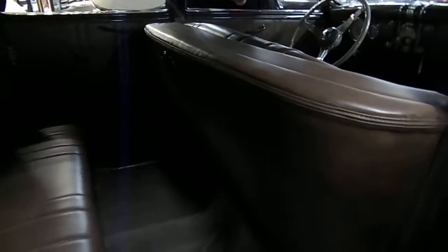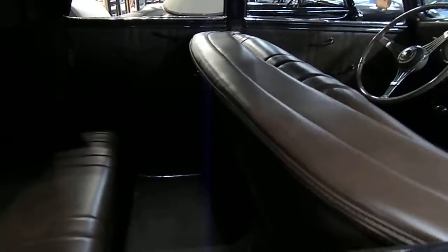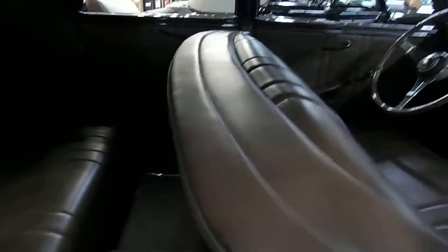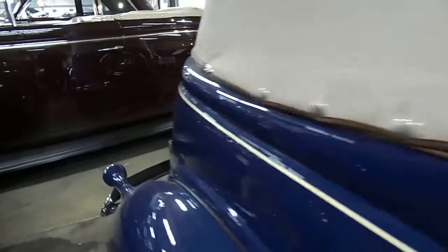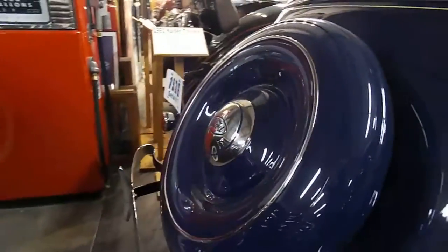What's kind of cool about these cars is the seat actually is part of the structure of the car. And there's the spare tire back here.